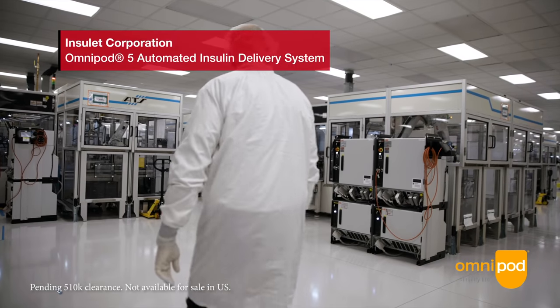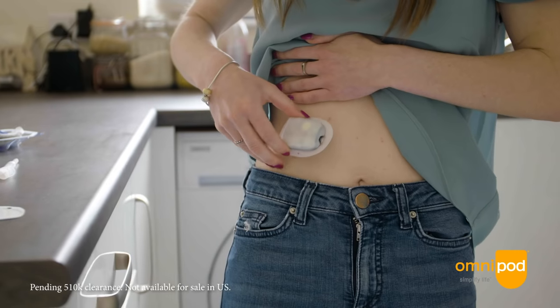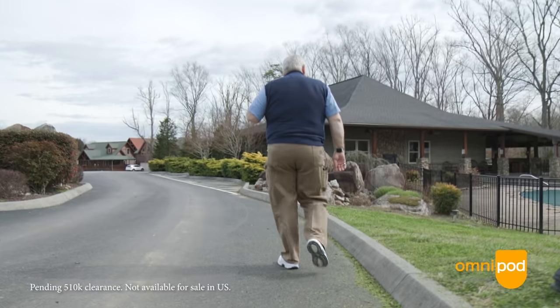Insulet Corporation is the maker of the Omnipod Insulin Management System, and our mission is to help people with diabetes live better and healthier lives. How Insulet helps people living with diabetes is through our innovative technology, and now Omnipod 5 is our very first tubeless automated insulin delivery system.